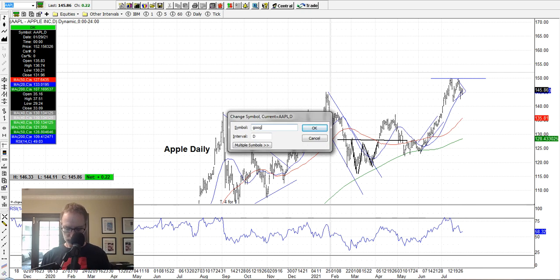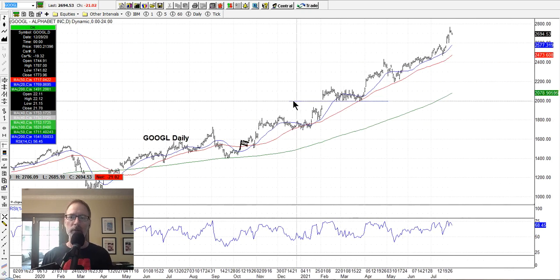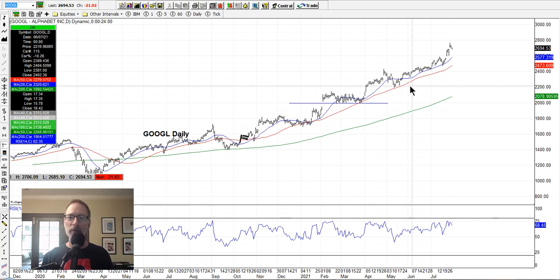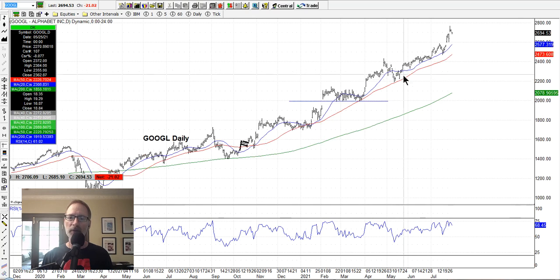Google is just a monster — it just keeps going up. It's in this incredible uptrend, hugging the 20-day moving average. On any pullback, it pulls back to just about the 20-day or 50-day. Anytime you're looking to get long a stock and you're looking at your moving averages, you can wait for a pullback, wait for the little bounce off the pullback, and then get on board — that's how you time your entries.